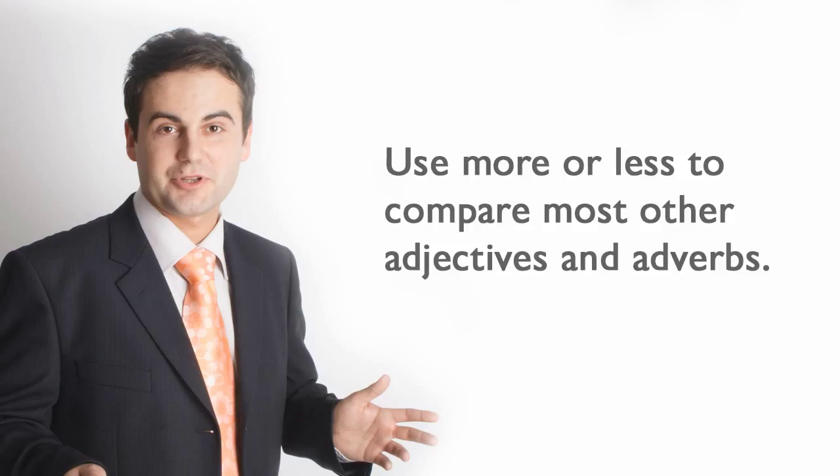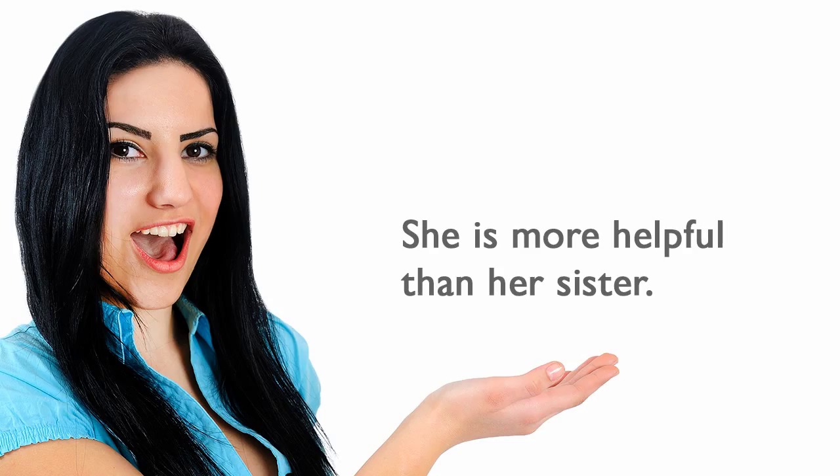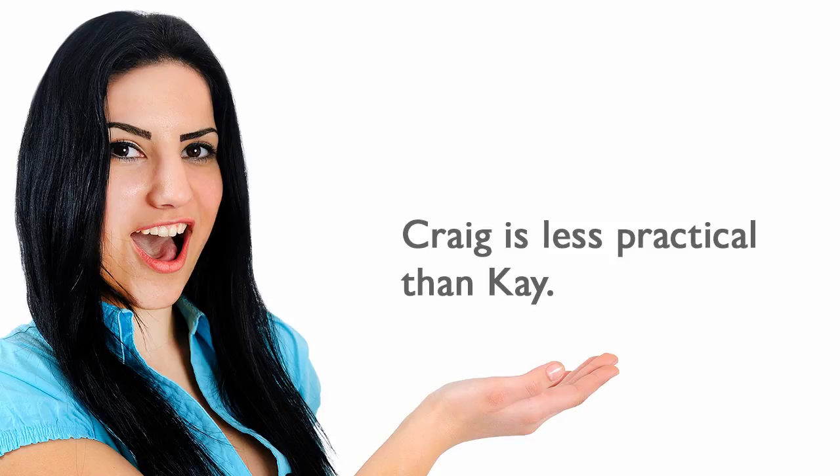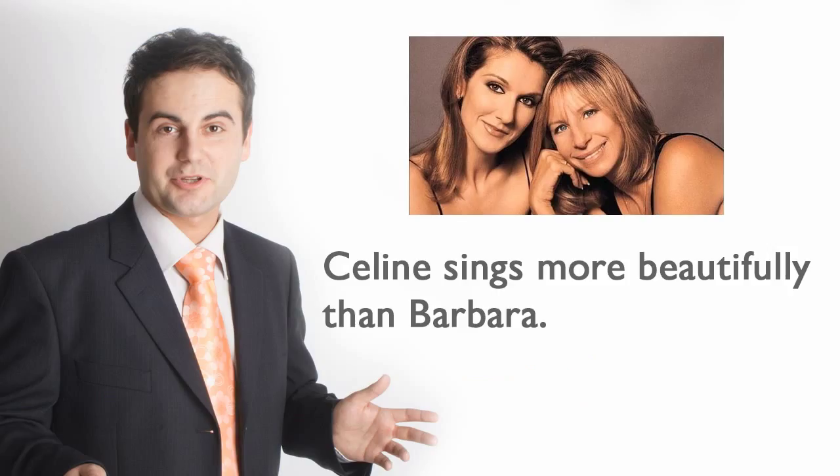Use more or less to compare most other adjectives and adverbs. She is more helpful than her sister. Mr. Gallant is more courageous than his cousin. Craig is less practical than Kay. Selene sings more beautifully than Barbara.